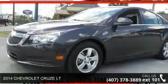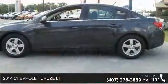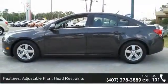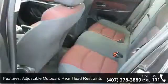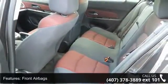Imagine yourself in this 2014 Chevrolet Cruze LT. If you are looking for an automobile with great features, look no further. This vehicle's top features include adjustable front head restraints, adjustable outboard rear head restraints, front airbags, front knee airbags, roof rail airbags, and seat-mounted side impact airbags.